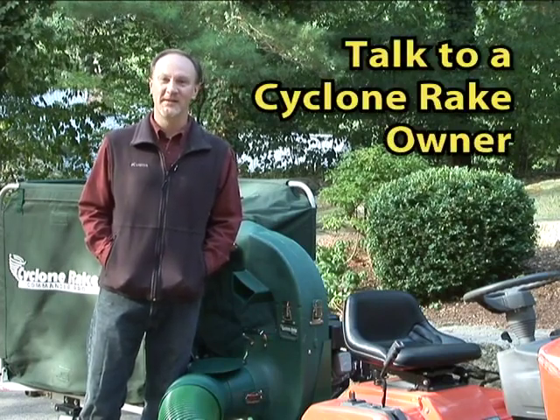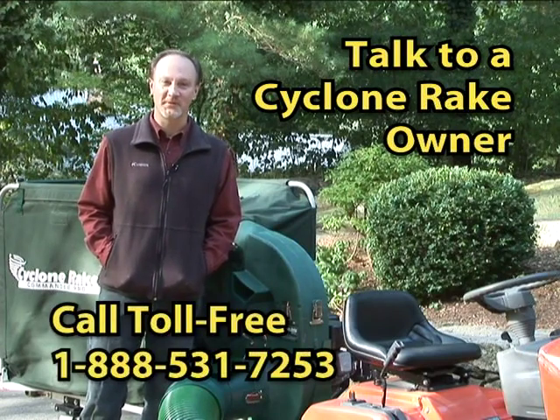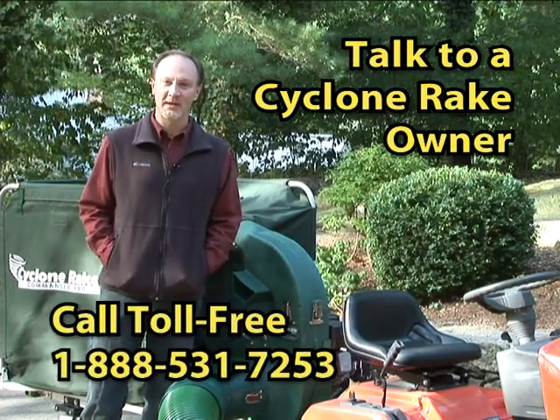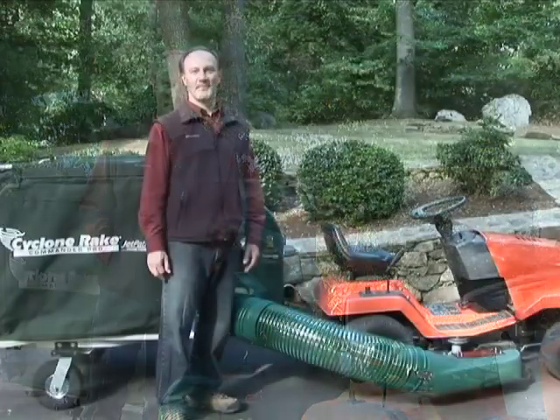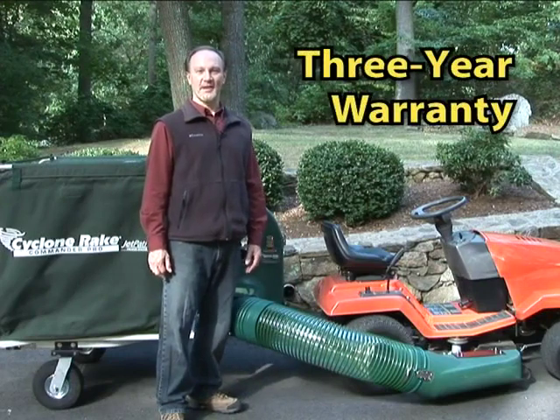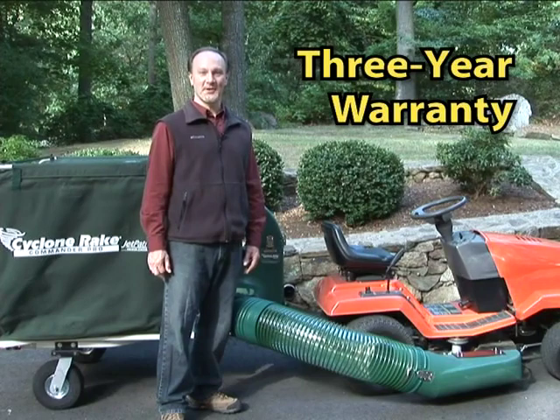Or if you're not quite ready to order, how about talking with a Cyclone Rake owner in your area? Call us toll-free at 888-531-7253 and we'll put you in touch with a Cyclone Rake owner near you. Get their honest opinion and find out what they have to say. Each Cyclone Rake is covered by a full three-year warranty for home use and an entire year for commercial use.